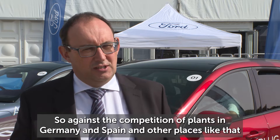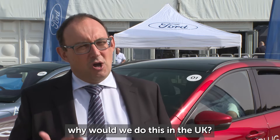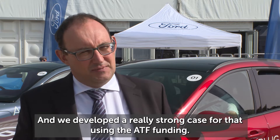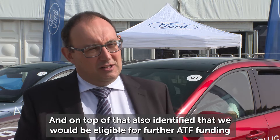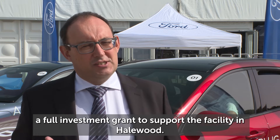So against the competition of plants in Germany and Spain and other places like that, why would we do this in the UK? We developed a really strong case for that using the ATF funding. And on top of that, we also identified that we would be eligible for further ATF funding and a full investment grant to support the facility in Halewood.